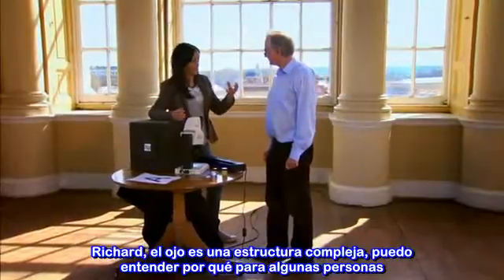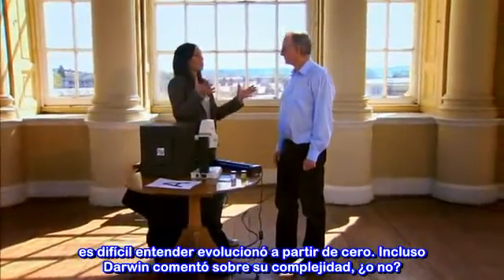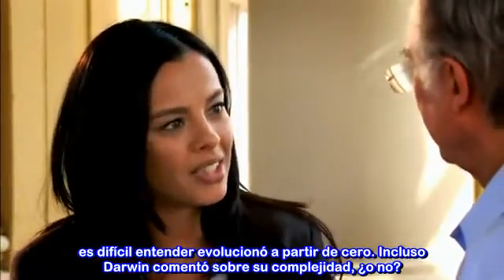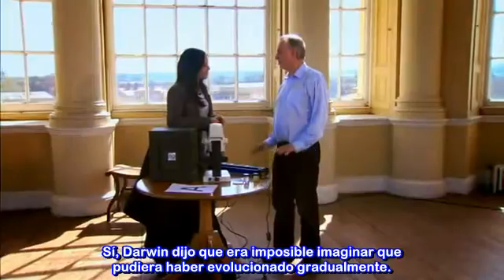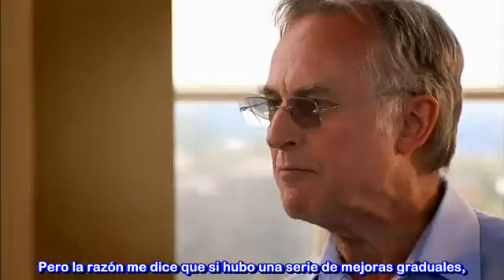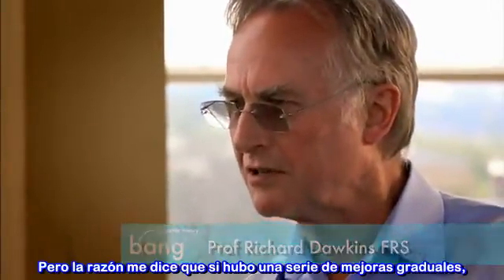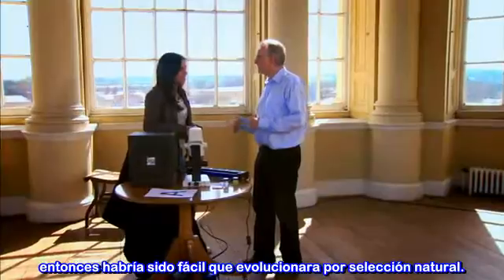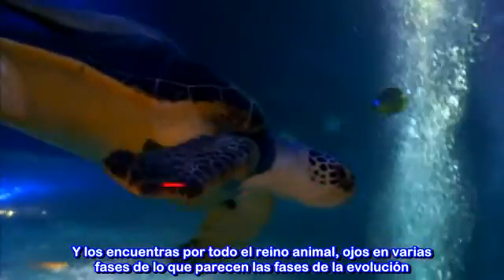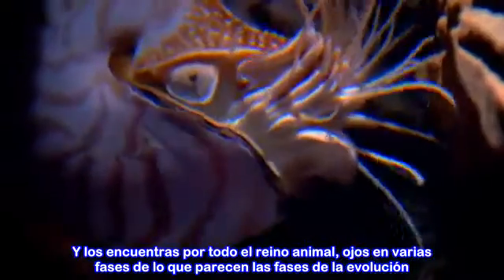Richard, the eye is such a complex structure — I can understand why some people find it hard to believe it evolved out of nothing. Even Darwin commented on its complexity, didn't he? Yes, Darwin said that it was impossible to imagine that it could have evolved by gradual degrees. But reason tells me that if there were a series of gradual improvements, then it would be easy for it to have evolved by natural selection. And you find all over the animal kingdom eyes in various stages of what look like stages of evolution.